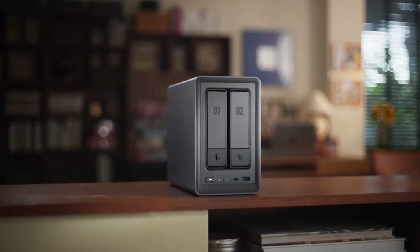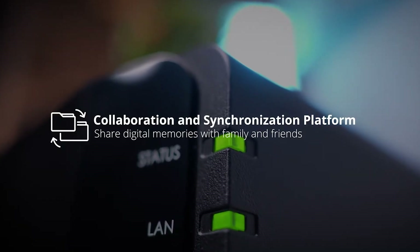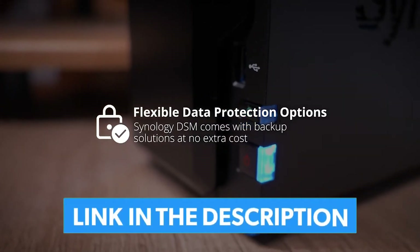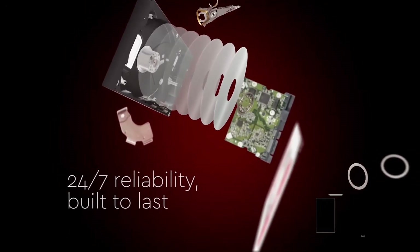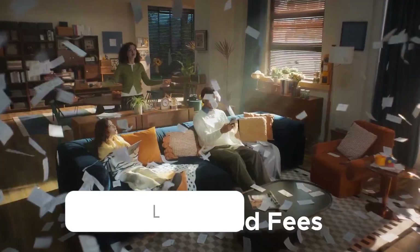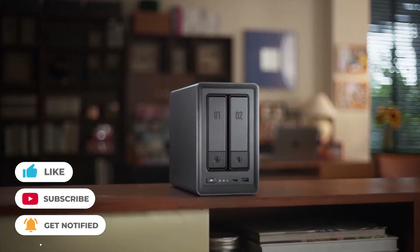And that concludes our list of the top NAS for home use. Each choice provides something unique — whether you like simplicity, scalability, or high performance. Regardless of your choice, you'll be creating a safe and dependable personal cloud that gives you complete control of your data, from backups to 4K streaming. Which NAS do you believe is best suited to your needs? Let us know in the comments section below — we'd love to hear your ideas.